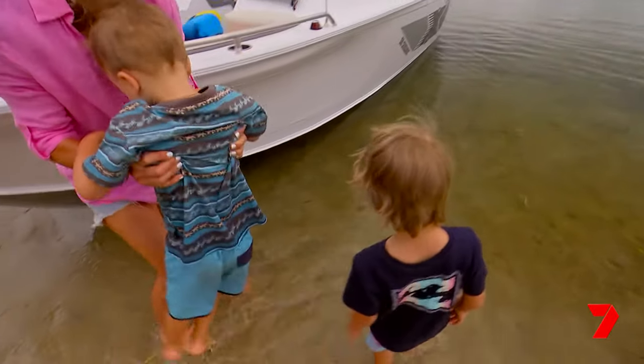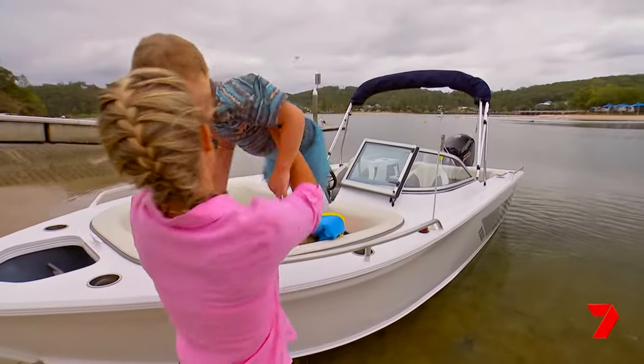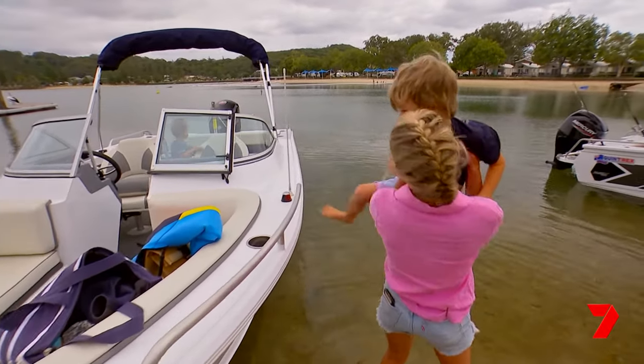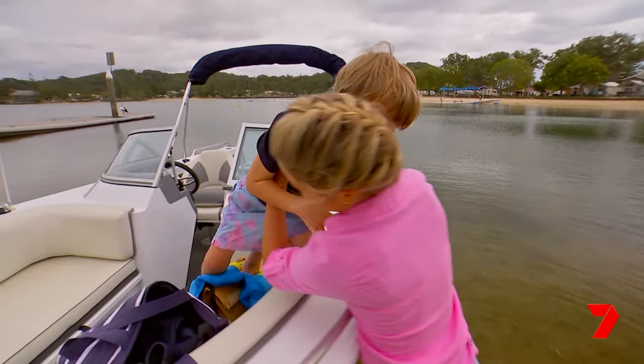Okay, ready — one, two, three, hop! Into the boat. There you go.